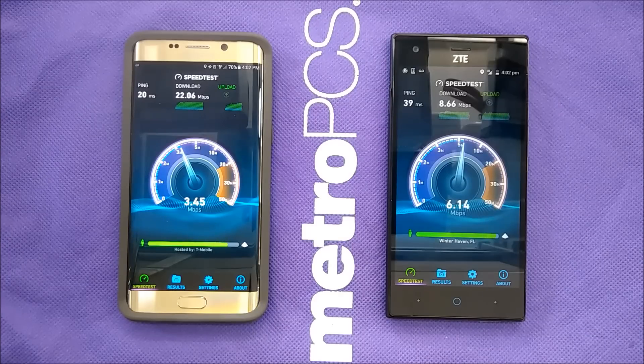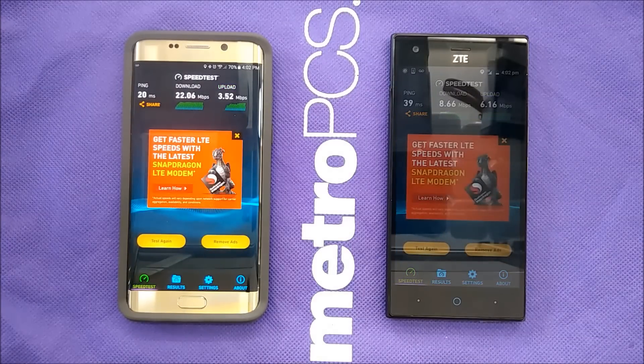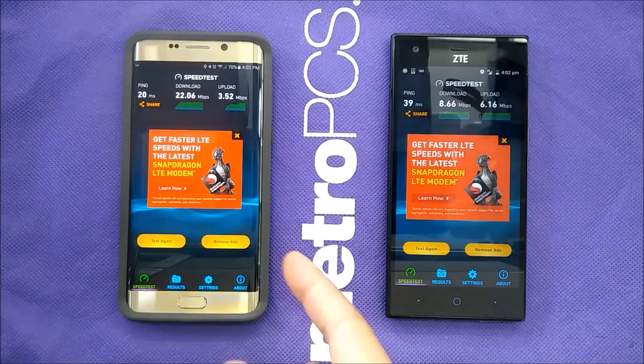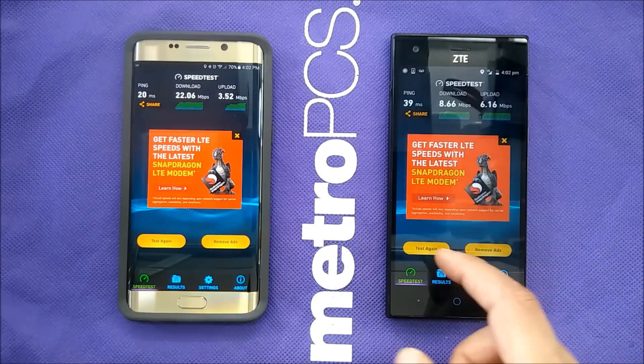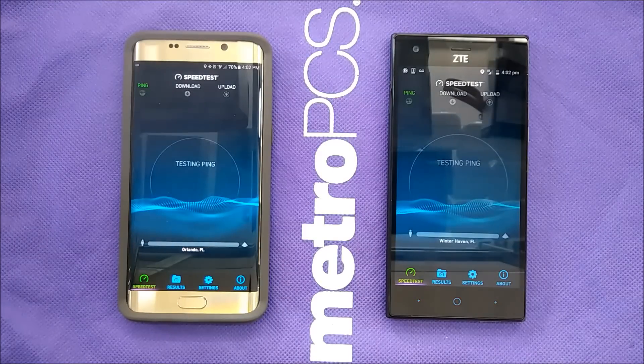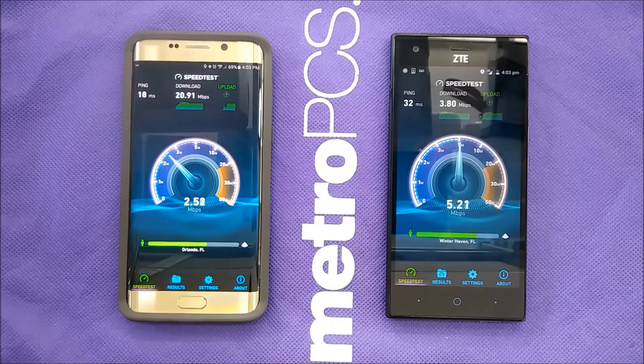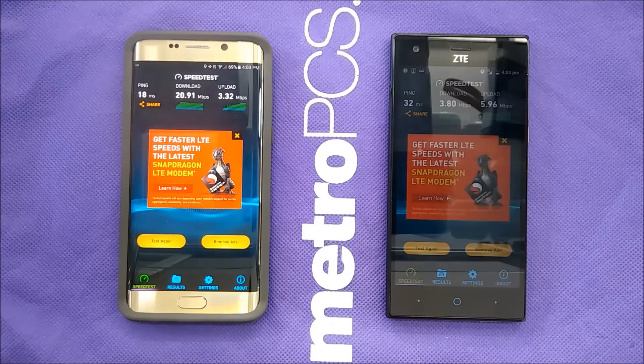I'm not talking about coverage area or which service provider is better overall — we just want to see the speed test results. The second run gave T-Mobile 22 Mbps and Boost improved to 8 Mbps. Running a third time, Boost is still struggling with speed and T-Mobile is way much faster for download. However, Boost is faster for upload, while T-Mobile doesn't beat Boost on upload — but on download, T-Mobile is way much faster.